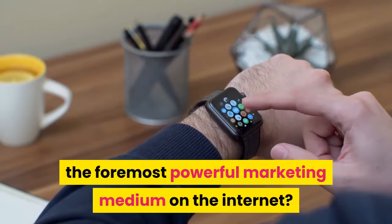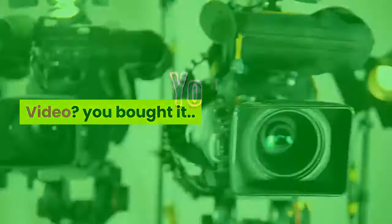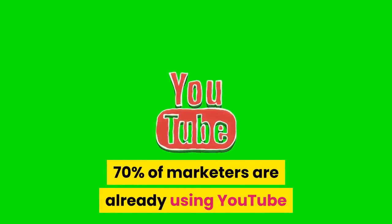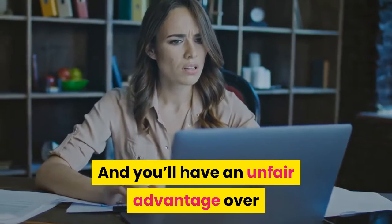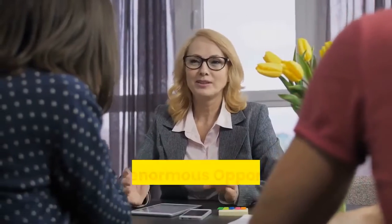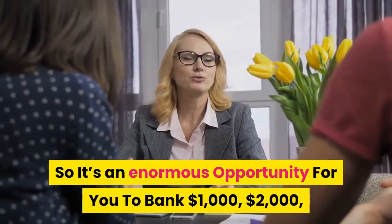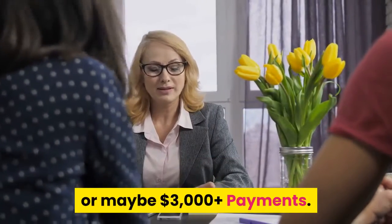What's the most powerful marketing medium on the internet? Video — you got it. 70% of marketers are already using YouTube to market their products and services, and you'll have an unfair advantage over those marketers with this new method. No one is doing this, so it's an enormous opportunity for you to bank $1,000, $2,000, or maybe $3,000 plus payments.